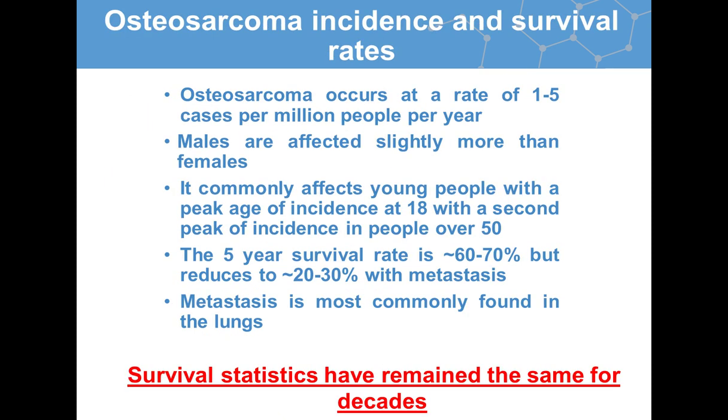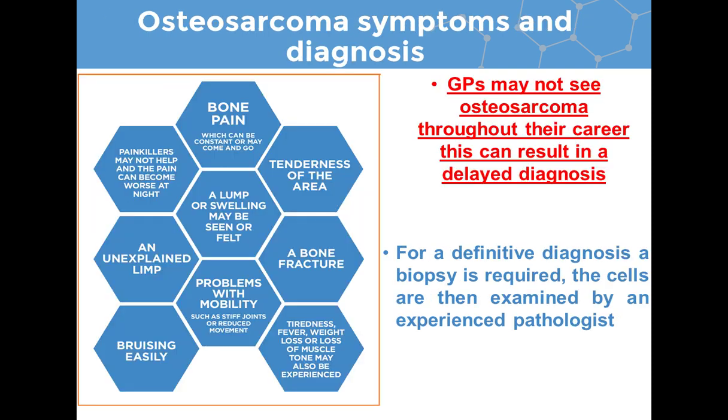Osteosarcoma is considered a rare disease, occurring at a rate of 1 to 5 people per million per year. Males are slightly more affected than females, and it most commonly affects young people between the ages of 10 to 25, with a peak age of incidence at 18. There is a second peak of incidence in people over 50, which can be due to other bone conditions such as Paget's disease. The five-year survival rate for osteosarcoma is around 60 to 70 percent, but this reduces to 20 to 30 percent with metastasis. The most common site of metastasis is in the lungs. Importantly, osteosarcoma survival statistics have remained the same for a number of decades.